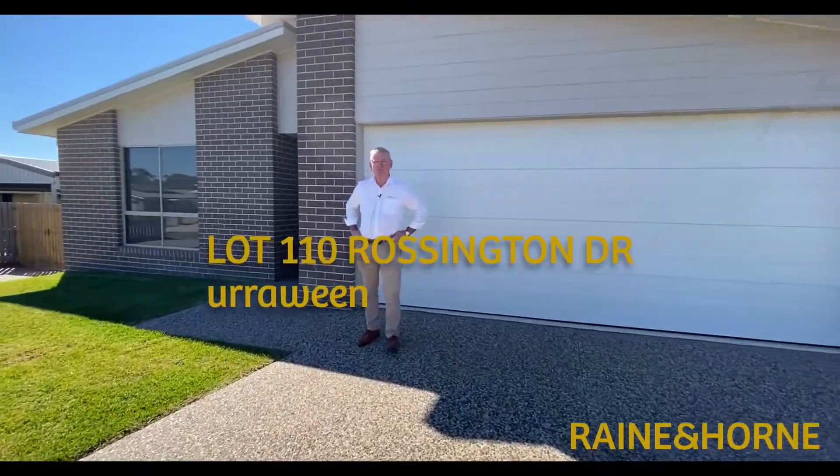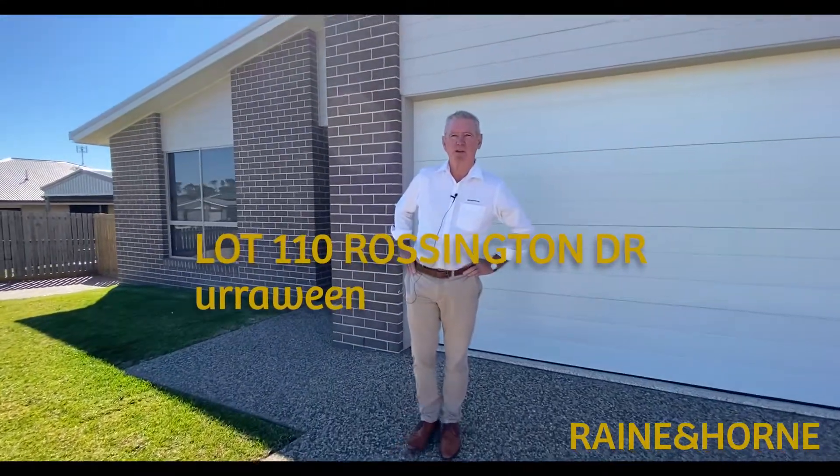Hi, welcome to House 110, Washington Drive, I view estate, situated on this beautiful elevated block of land which appears to be a brand new block. Come inside.